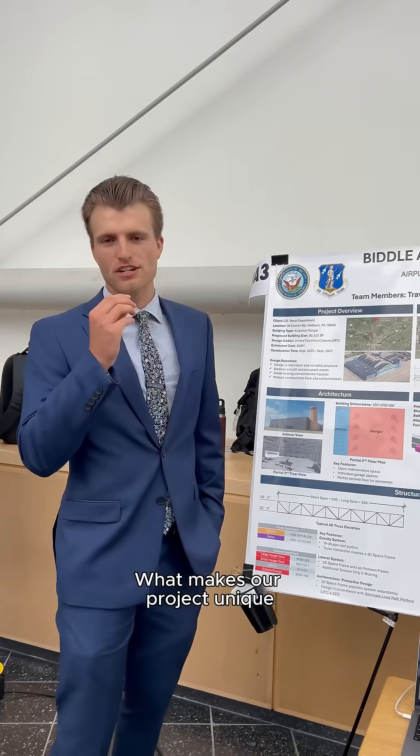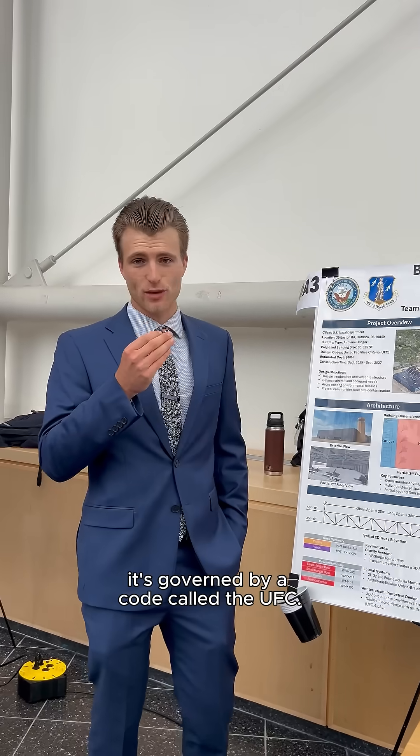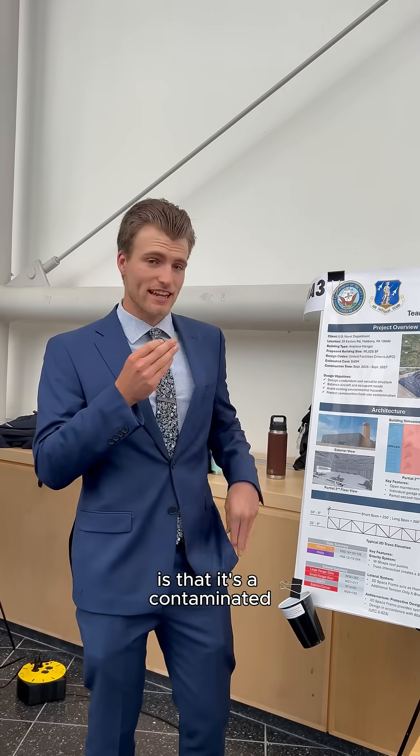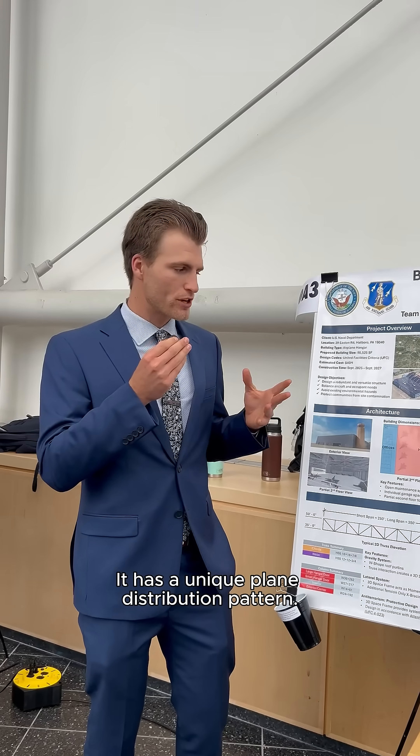What makes our project unique is the fact that it's a government facility. So, other than typical building codes, it's governed by a code called the UFC. Some specific design aspects that come with this is that it's a contaminated Superfund site, and it has a unique plane distribution pattern.